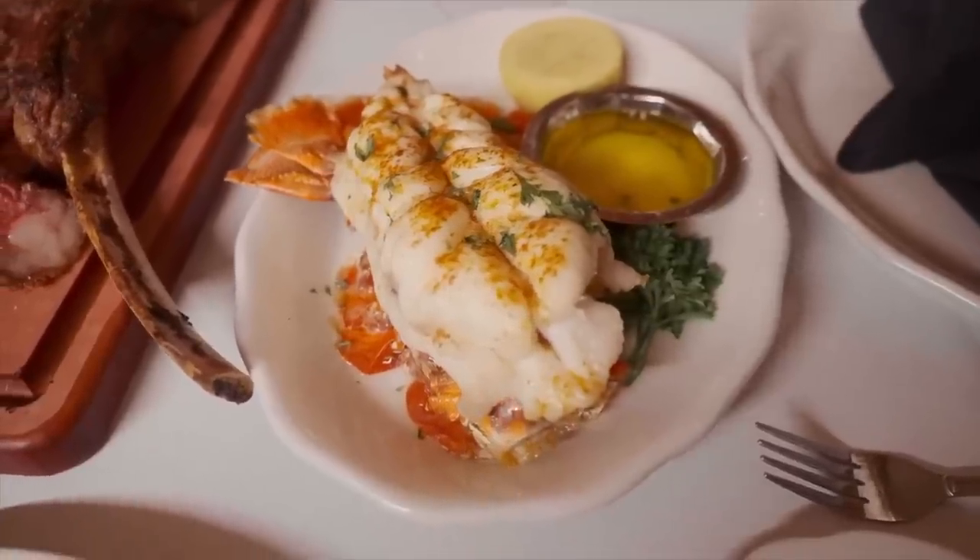The menu is classic steakhouse and obviously the steaks are phenomenal, but the one thing you've got to try when you go there is the Australian lobster tail — this thing is huge. Something else we would recommend is the Caesar salad prepared table side. It's a really cool experience watching the waiter prepare all the fresh ingredients, and honestly the salad is fantastic.